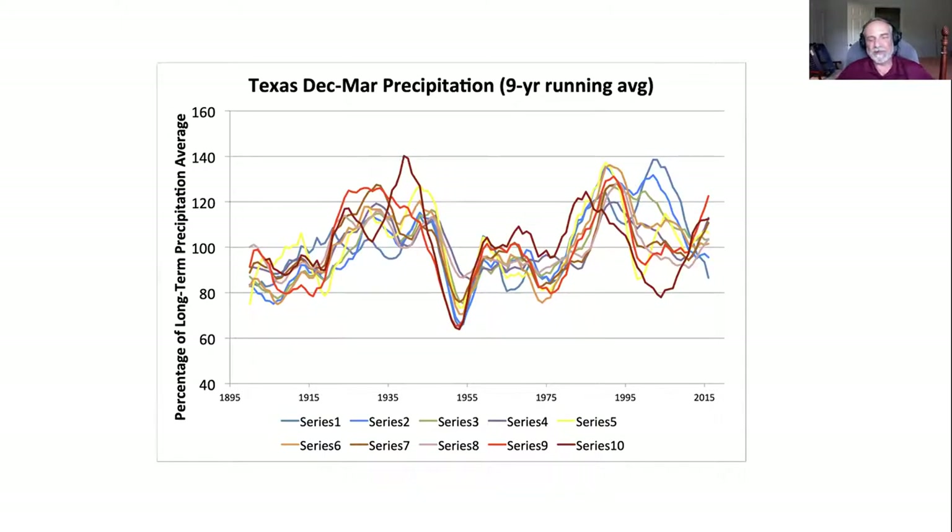Rainfall is trending upward across most of the state, especially in central and eastern Texas, although natural variability is a much bigger driver of rainfall variations across the state these days. This is rainfall during the wintertime in the 10 different climate divisions of Texas. If you grew up in the 90s, or in the northern part of the state in the 2000s, you experienced very wet winters compared to what was normal over a longer period of time. So your perception of normal was somewhat distorted by your own unique experience of the climate.